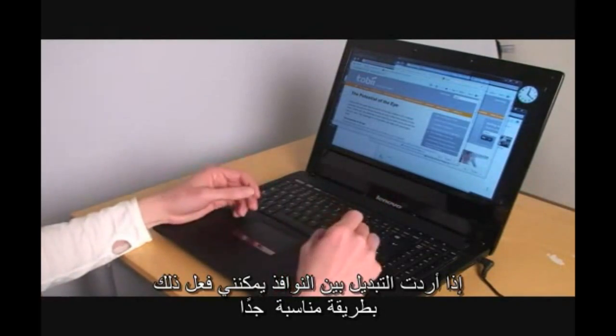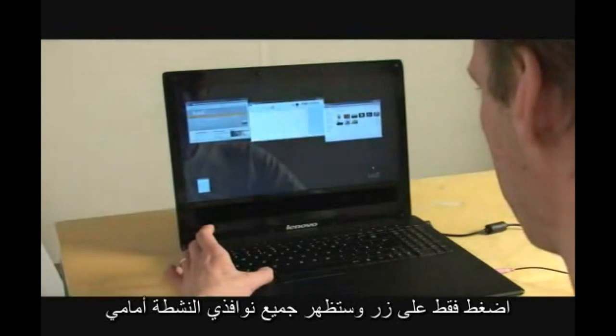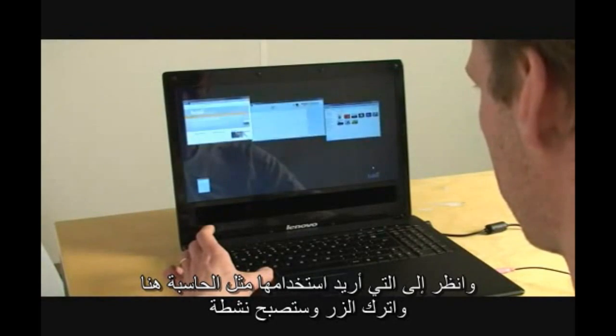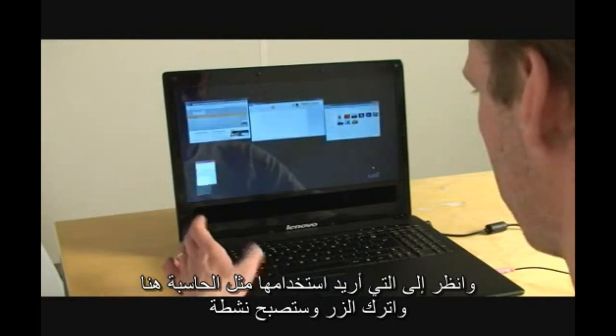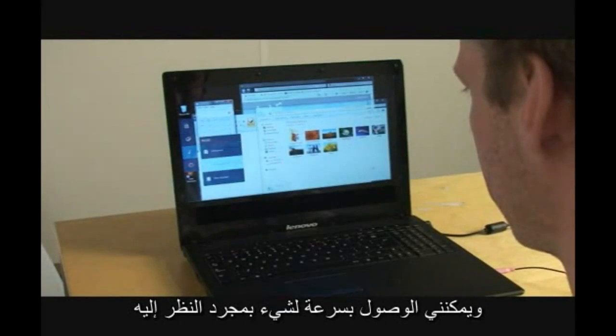If I want to switch between windows, I can do so in a very efficient manner — just hold down a button, all my active windows appear, and whichever one I want to go to next, for example the calculator, I release the button and it opens up as my next active window to quickly access something that I was just looking at.